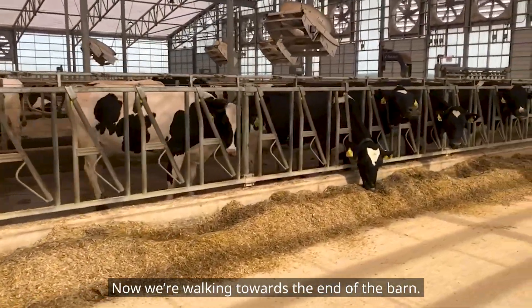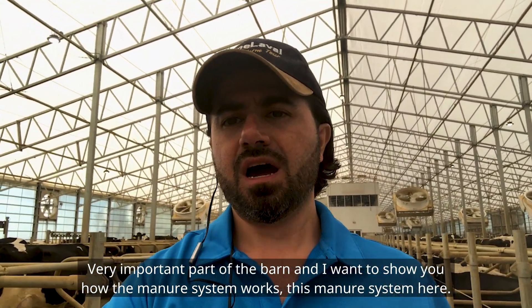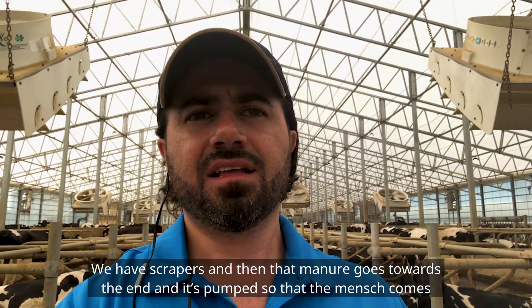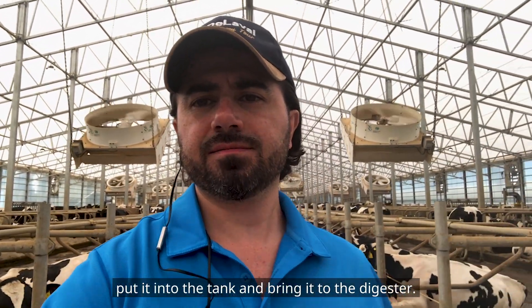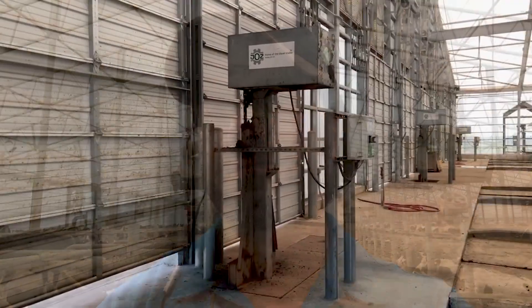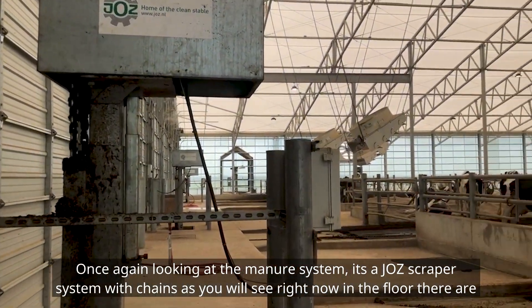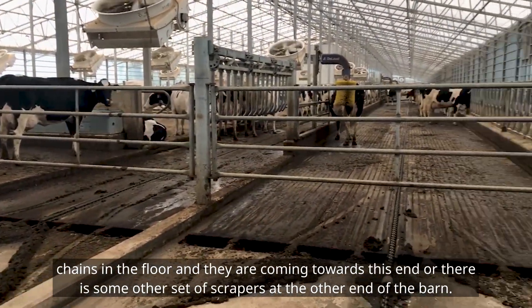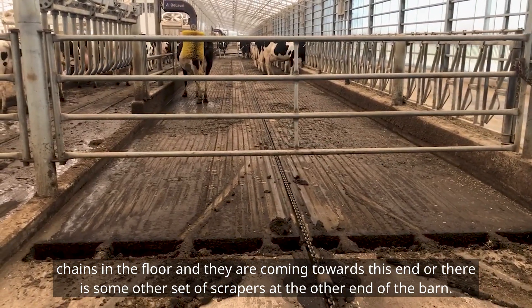Now we are walking towards the end of the barn. I want to show you how the manure system works. We have scrapers here, and that manure goes towards the end where it's pumped — the manure truck comes, puts it into the tank, and brings it to the digester. It's a JOC scraper system with chains in the floor, coming towards this end. There is also another set of scrapers at the other end of the barn.